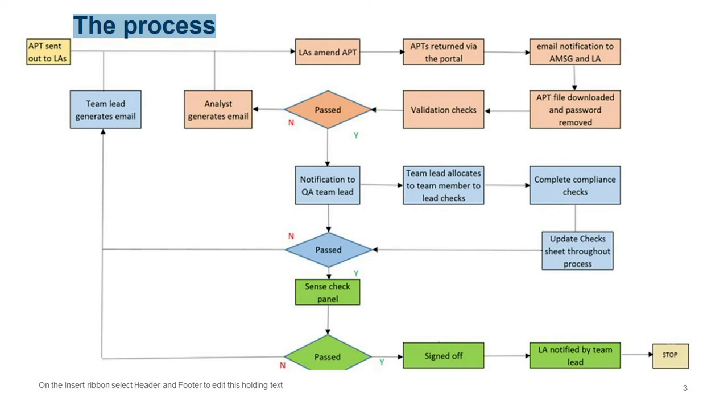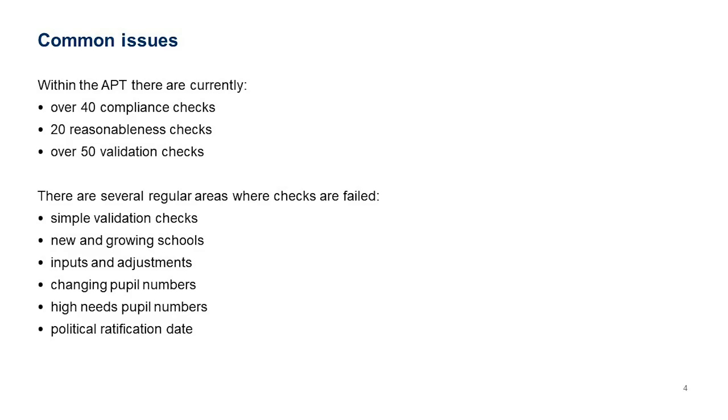Currently there are over 40 compliance checks, 20 reason-on-this checks, and 50-plus validation checks within the APT itself. Some validation checks are within the APT as well as those we run automatically on receipt. There are several regular areas where checks fail: new and growing scores, inputs and adjustment changes not correctly filled in, changes to pupil numbers, high needs pupil numbers, and political ratification dates.